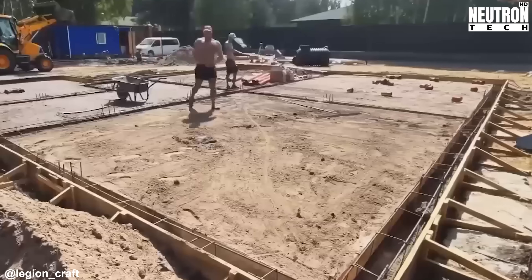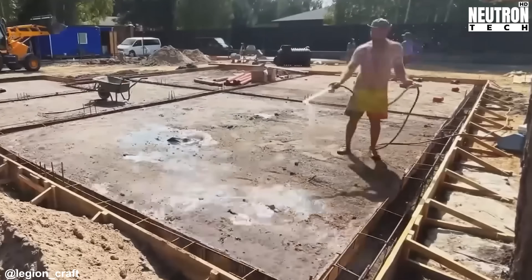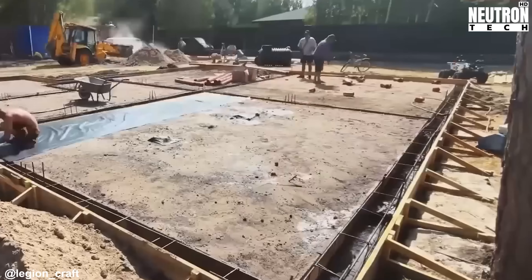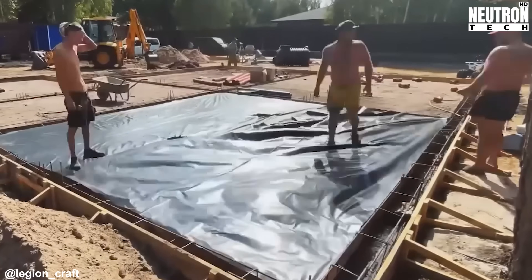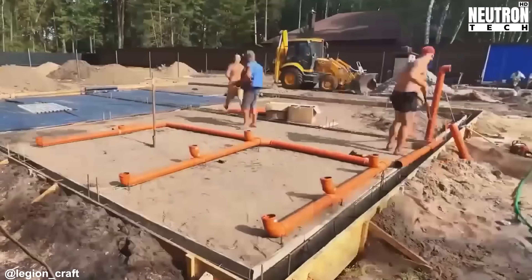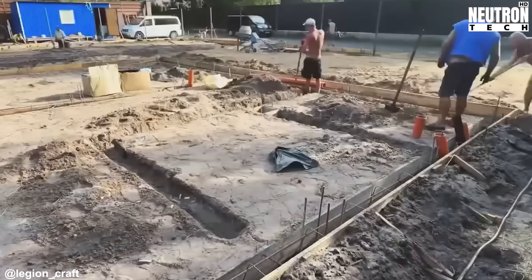After the sand gets spread out roughly where it needs to be, heavy compaction equipment rolls in to pack it down tight. Workers go over every inch with mechanical plate compactors, squeezing out air pockets and making the sand layer solid. When that's done, they roll out a polyethylene waterproof sheet right on top of that compacted surface.